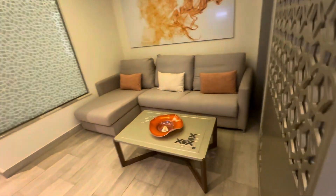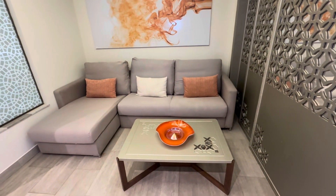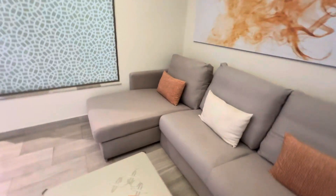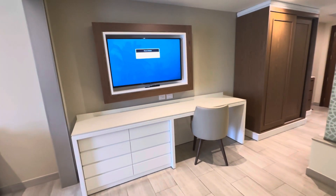Over here in the living room, we have a pull-out sofa. I've slept on a Royalton pull-out sofa — it's comfortable. And the kids also have their own TV over here. A workstation if you need it.